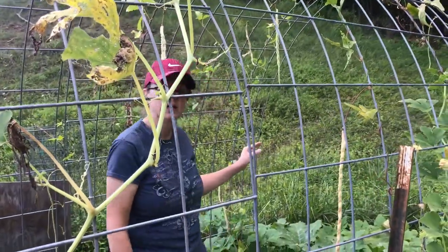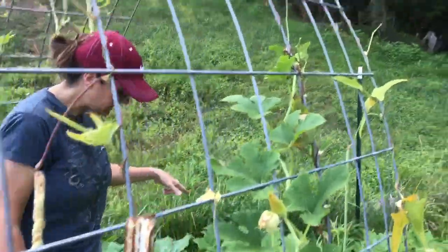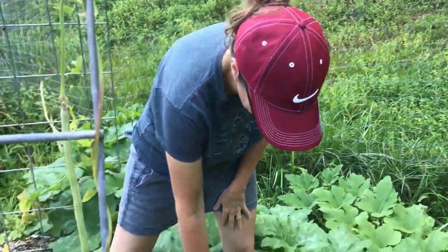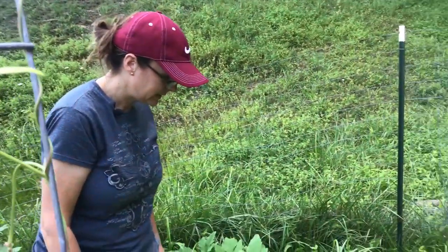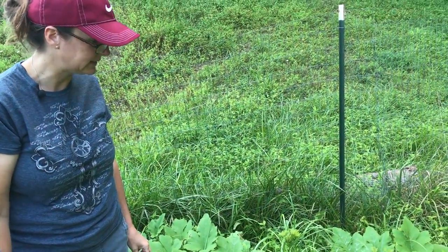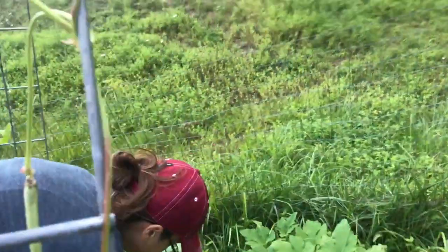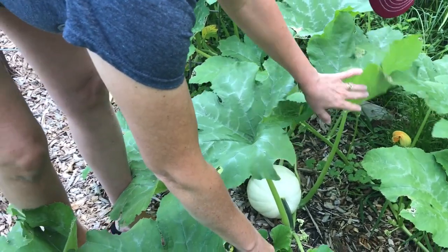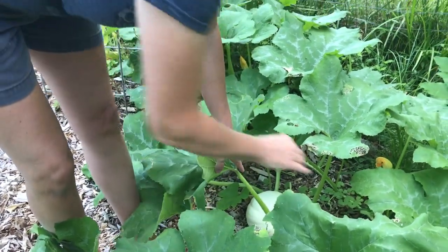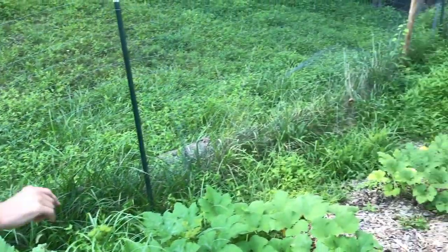Now we come over to our pumpkins and they have taken off like crazy. We've just noticed the lady beetles are migrating to the pumpkins, so I need to spray all these leaves because I want to protect my pumpkins. We've got Cinnamon Girl and Snowball varieties — I'm assuming that one's a Snowball and this one is a Cinnamon Girl.